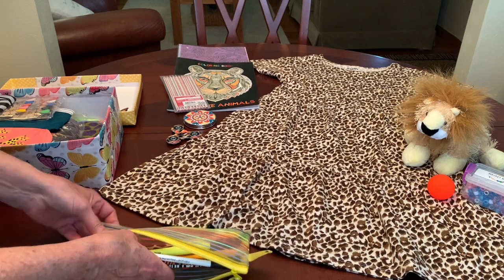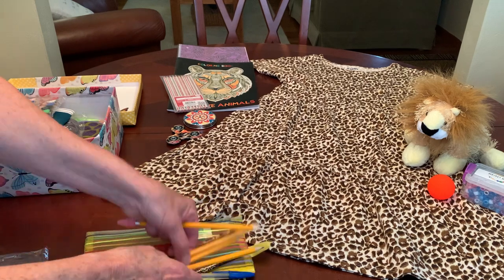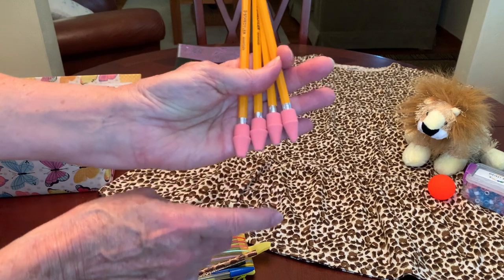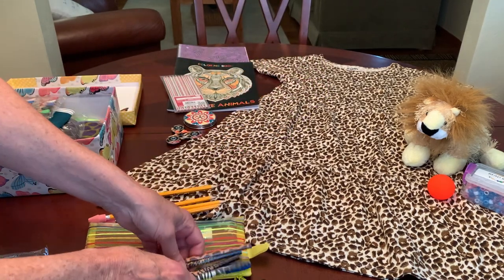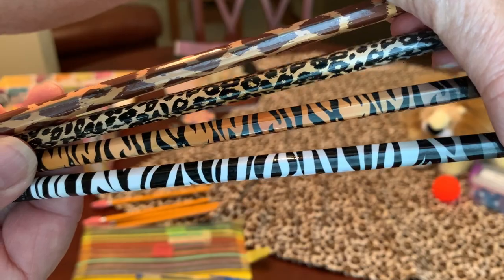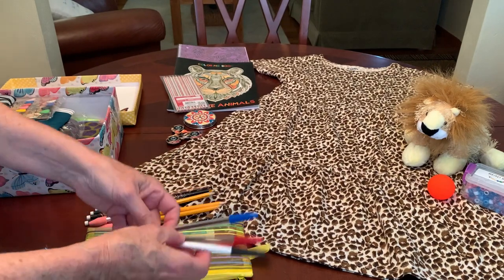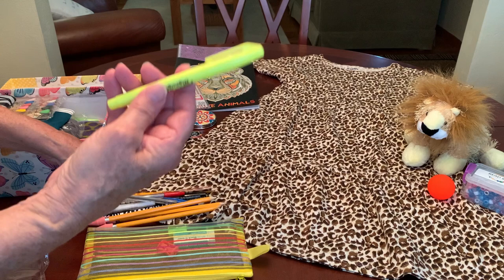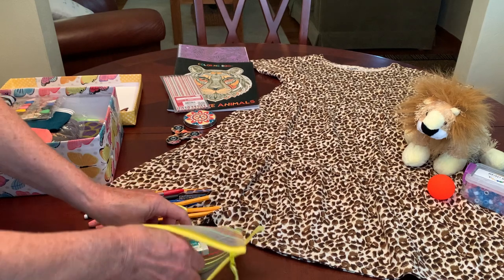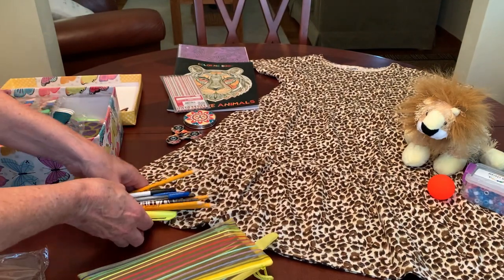I always put in eight pencils for the 5 to 14 year olds — four number two pencils with cap erasers, and then four more decorated ones. Of course I used the ones with African safari animal prints on them, and these came from the Dollar Tree. She's got three pens — blue, black, and red — a yellow highlighter, a couple of pencil sharpeners, and a white block eraser. That's what's in her pencil pouch.